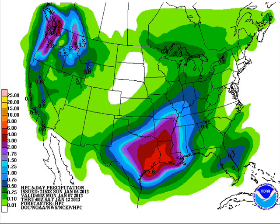The QPF chart — precipitation over the next 5 days through Friday evening at 6 o'clock — shows most of the heaviest precipitation over the south: Texas, Louisiana, and Arkansas, where 2 to 4 inches of rain is possible, and also over the Pacific Northwest.